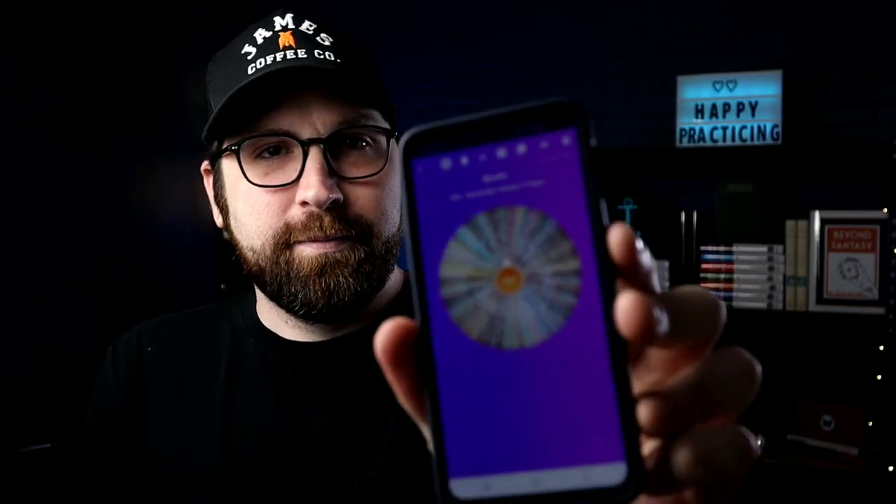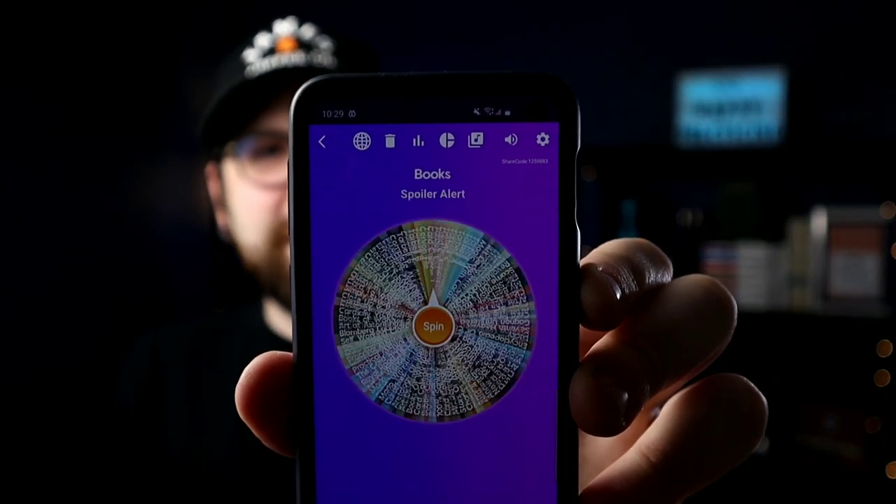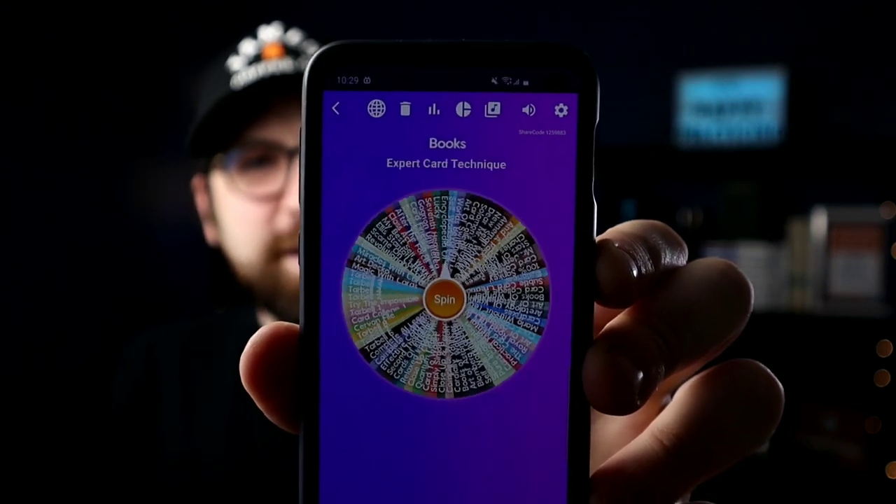What's up guys! I had so much fun last time doing the 'learn a trick' video, so I'm going to do it again. What's going to happen is I'm going to spin the wheel of books, and whatever book it lands on, I grab it from my shelf. Then I ask Google to name a number from 1 to however many pages that book has, and that's the trick we will learn. So let's give it a spin and see what we land on.